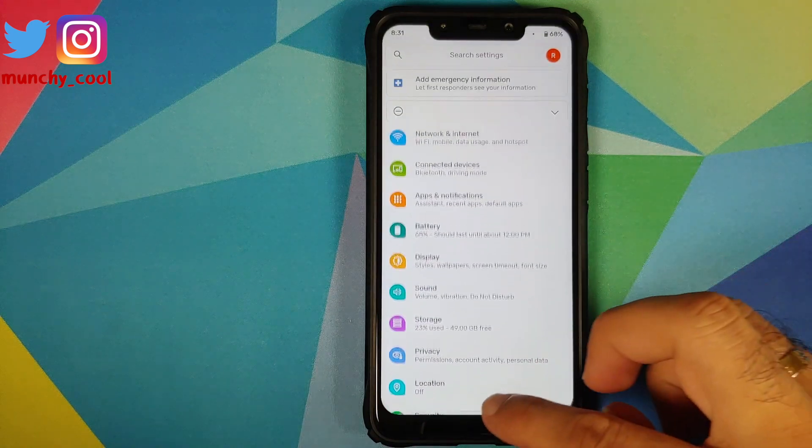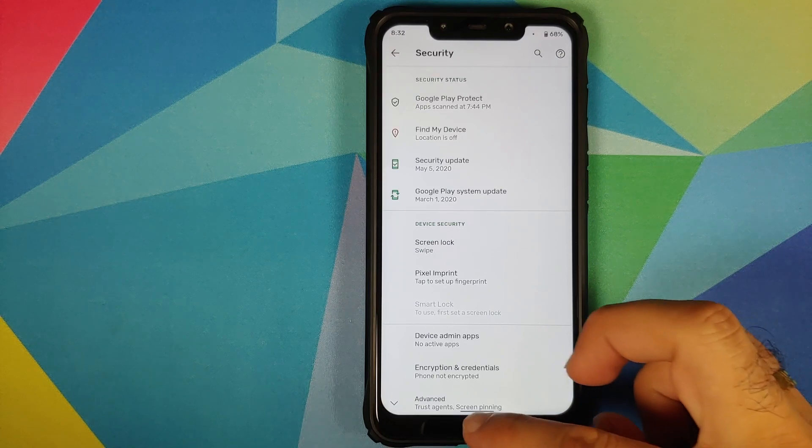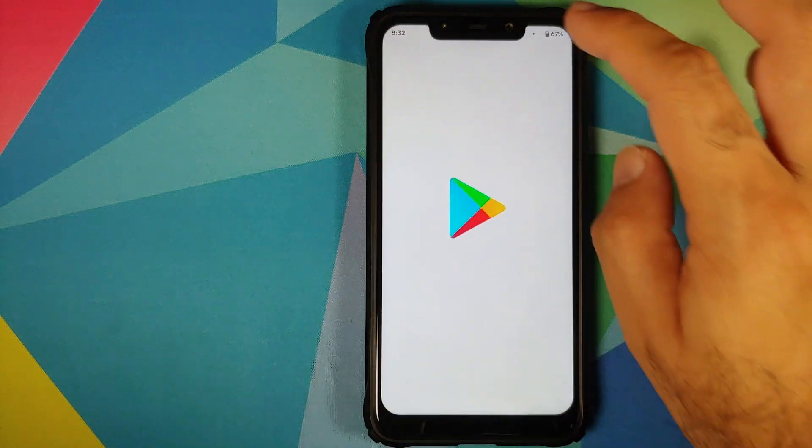What is missing is face unlock — face unlock is still not there. Of course, Pixel Experience ROM also had to remove it because of DMCA issues. I have a separate video for that which you can find in the description of this video.